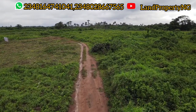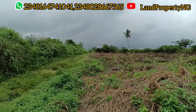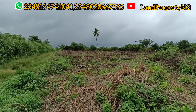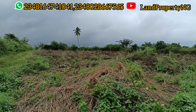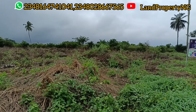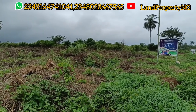This estate is currently on pre-launch, which is why you can get it at a very affordable price. The best time to enter or to buy an estate is when it's on pre-launch. Welts Way Garden Estate, right in the city of Epe, is a very good property located at a strategic location, and it's quite affordable when you compare it with other estates around.